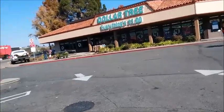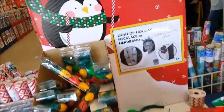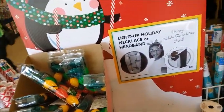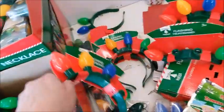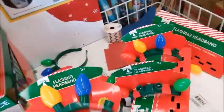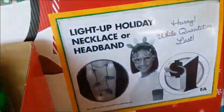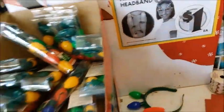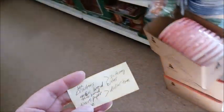Now at the Dollar Tree — I just need to get a few things. Light-up holiday necklace or headband — I already have a headband. Most of them are missing a few lights. There's glasses too. It's very busy in here — it's always busy on a Saturday, it's the only time I can go shopping.